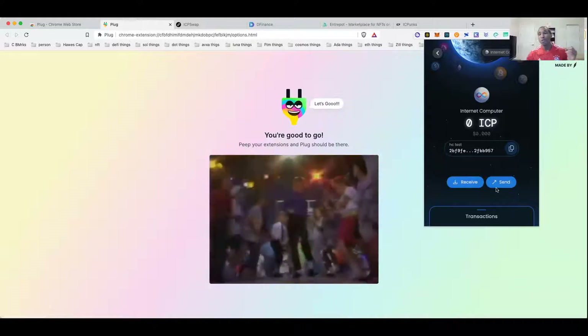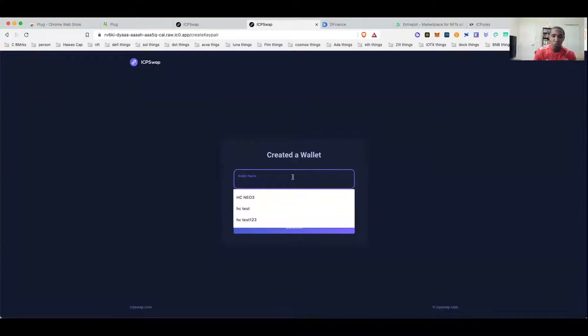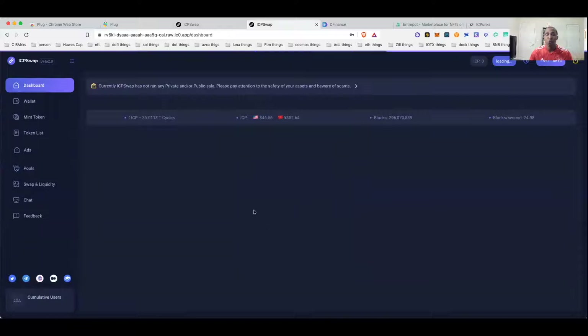The next opportunity I want to introduce you to is ICP Swap, which looks like a possible decentralized finance hub being built on ICP. It will give you the opportunity to do DeFi in the future on ICP. They have a couple of test tokens on there, and those test tokens could be an opportunity to get real tokens in the future. I recommend coming over here — you can create a wallet or attach different wallets. As you can see I've been playing with this for a while.